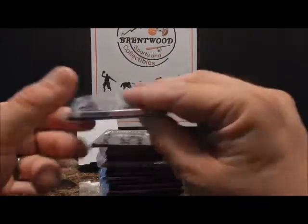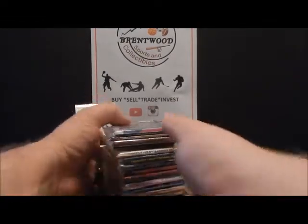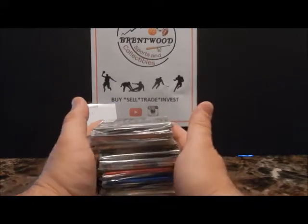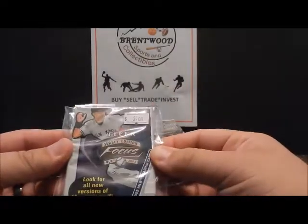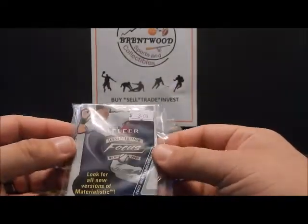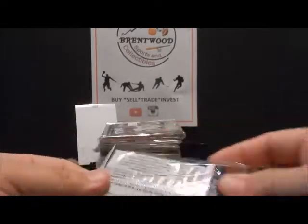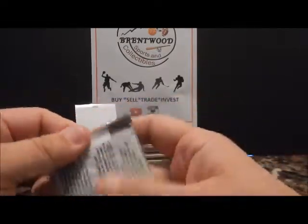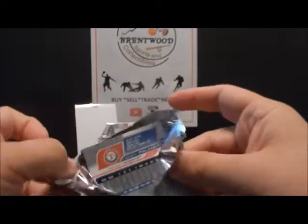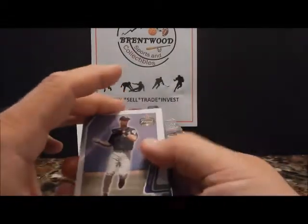Hey guys, Matt Brentwood Sports Collectibles here with the 2003 pack break. I got a bunch of packs out of 2003 — I picked up a little bit more than usual. I picked up basketball and a few different packs for LeBron's rookie and all that, but I think I got a decent amount here. So without further ado let's get rolling. This is Fleer Focus 2003, and I think a lot of these I picked up at one card shop back in 2003, so they're all hopefully mostly hobby, which usually tends to be a little bit better as far as inserts. So let's see what we get — checklist, Luis Gonzalez.